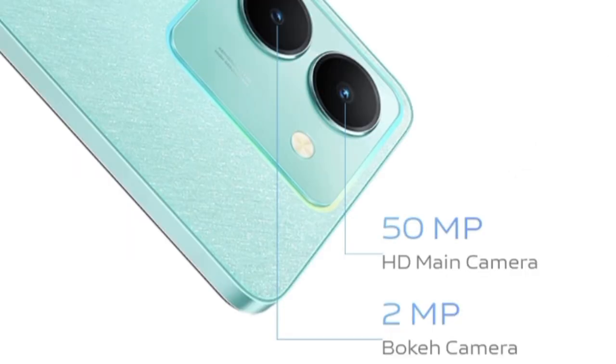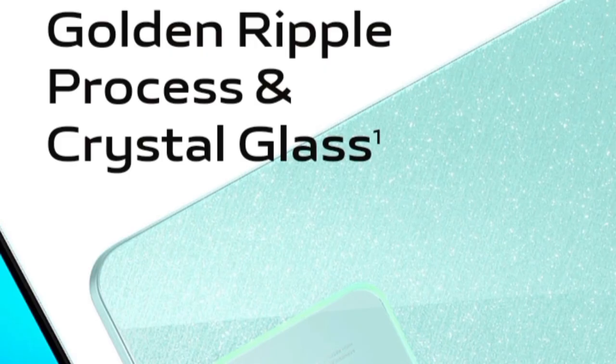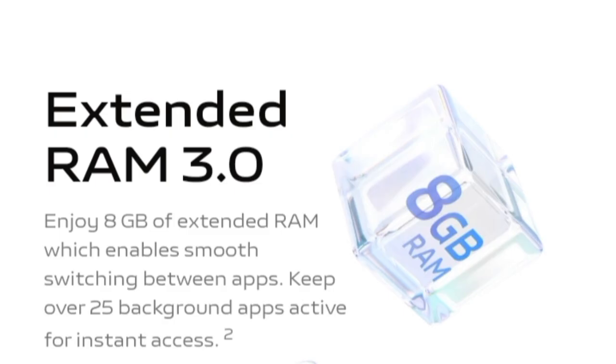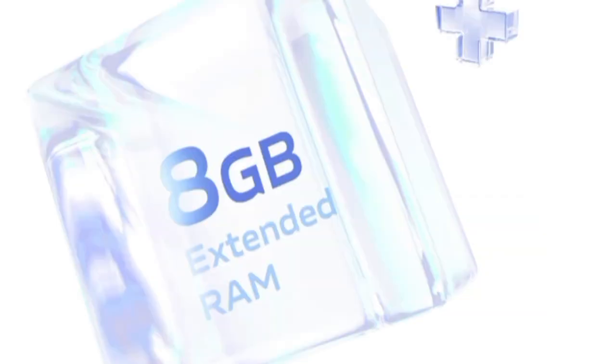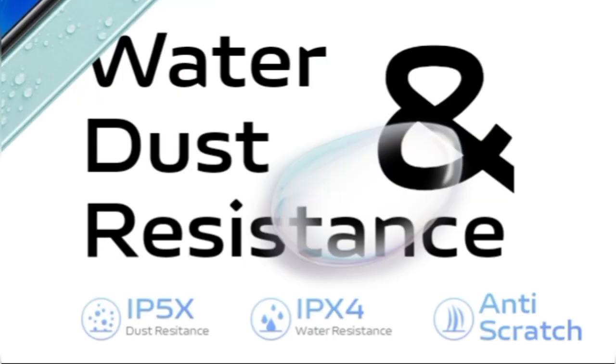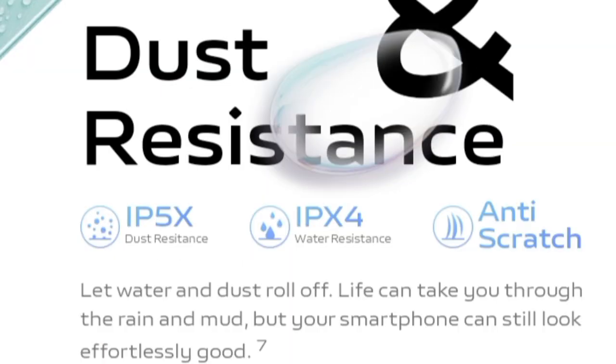The Vivo Y36m's camera details haven't been revealed in this listing. The full spec sheet should be revealed on November 13 when the phone officially launches. The Vivo Y36m offers a similar set of specifications to the Y36 but appears to be a more toned-down version of the latter.